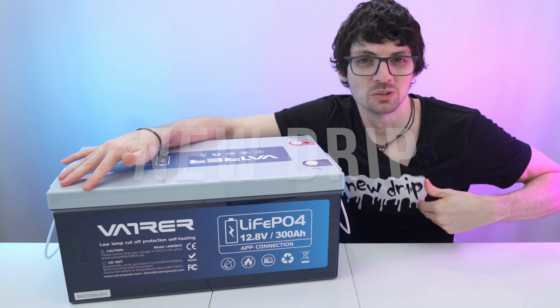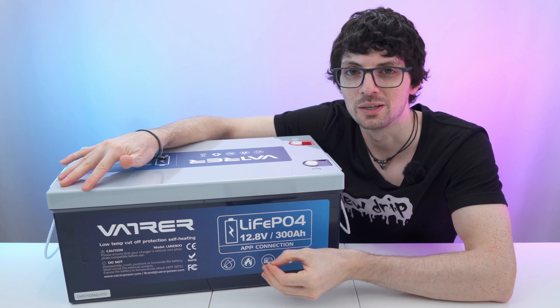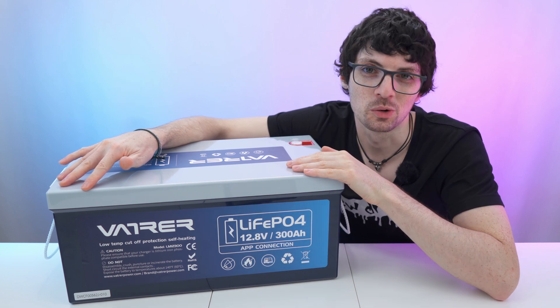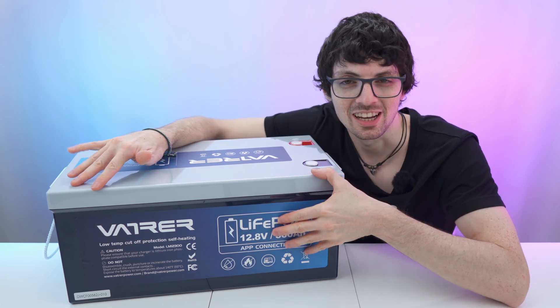I got a new unit from Vatra — their brand new 12V 300Ah Bluetooth LiFePO4 self-heating lithium battery. If you're interested already, check out the product links in the description; I will list and link the best deals for you. Now let's check it out.